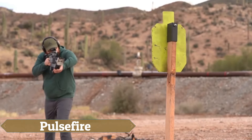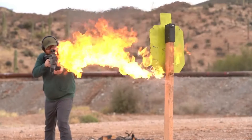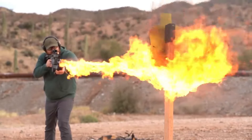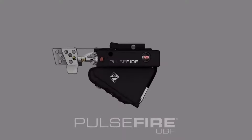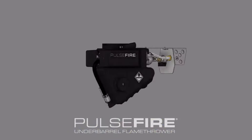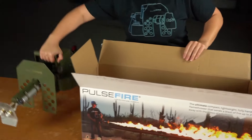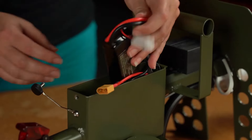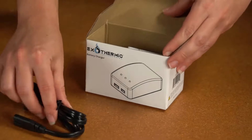The Pulsefire series by Exothermic Technologies offers compact and versatile flamethrowers designed for both practical and recreational use, perfect for the pyromaniac at heart. The series includes two models: the Pulsefire LRT and the Pulsefire UBF. The Pulsefire LRT is a handheld unit with a 25-foot reach, powered by a 2,200 mAh 3-cell rechargeable lithium battery.